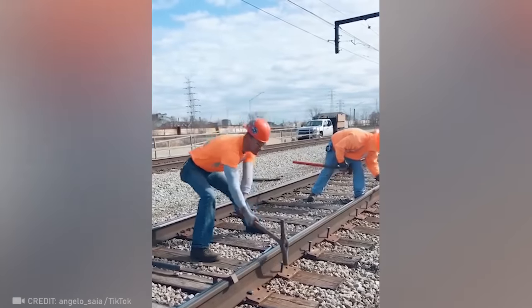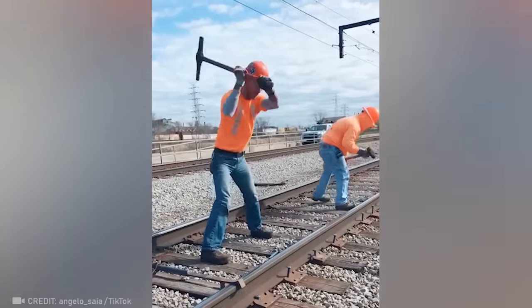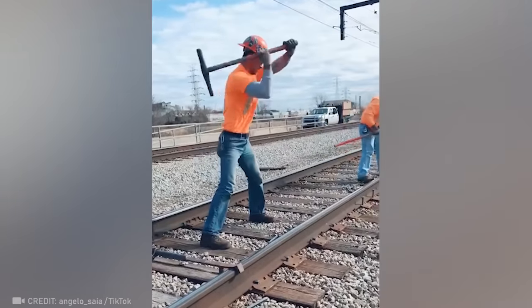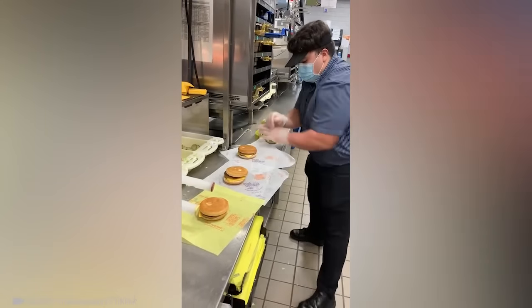This worker nailed the rails so firmly that they're sure to last another 100 years. This guy is the reason it's called fast food.